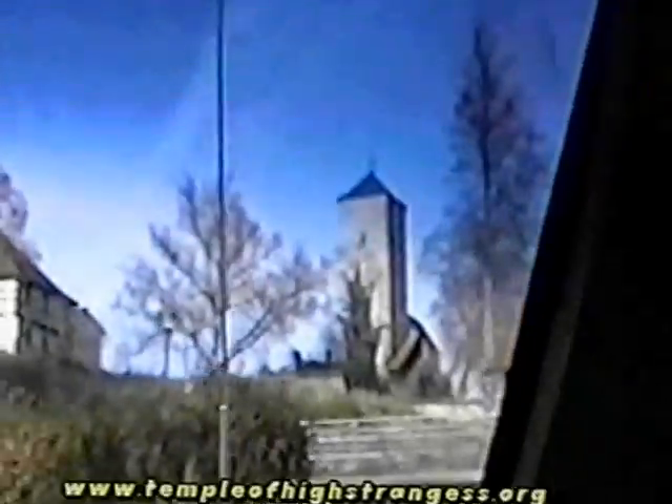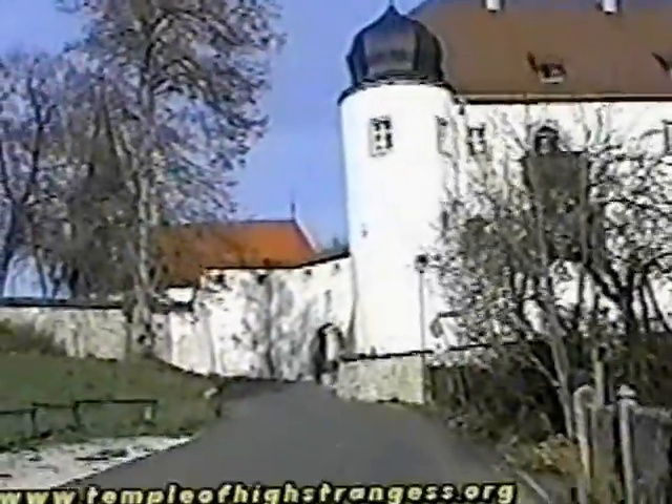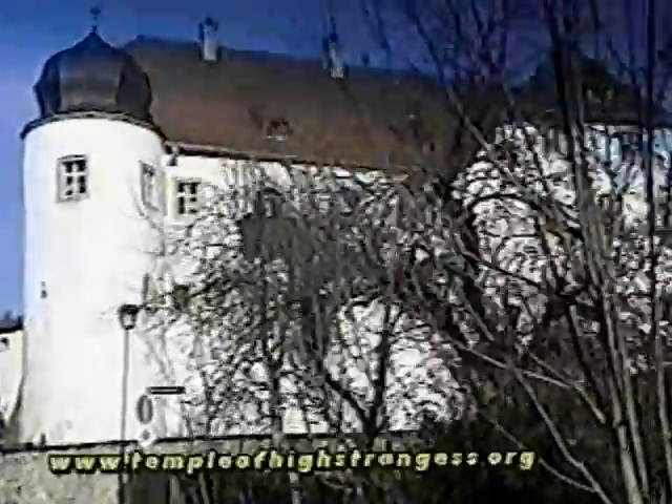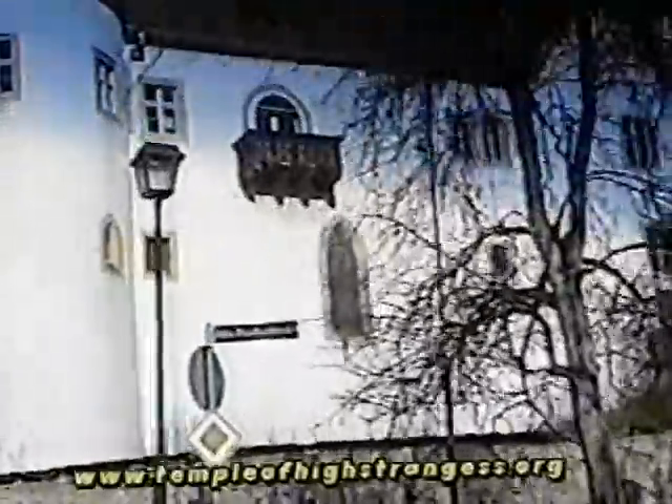This is Castle Aufsäs. Looks like a chem trail up there. And these castles are privately owned. How pretty. Look at that. Many windows. Many windows.